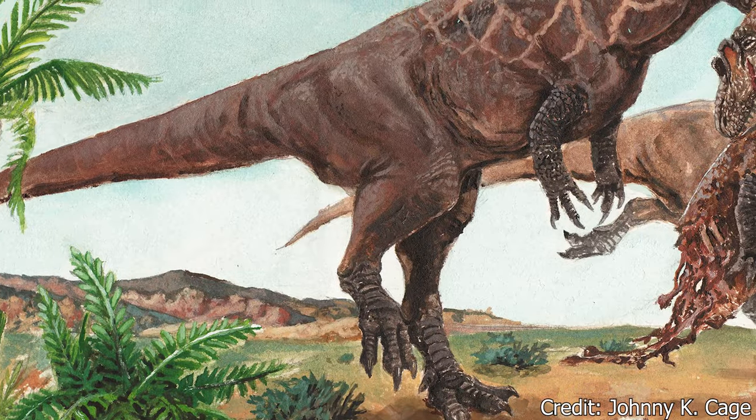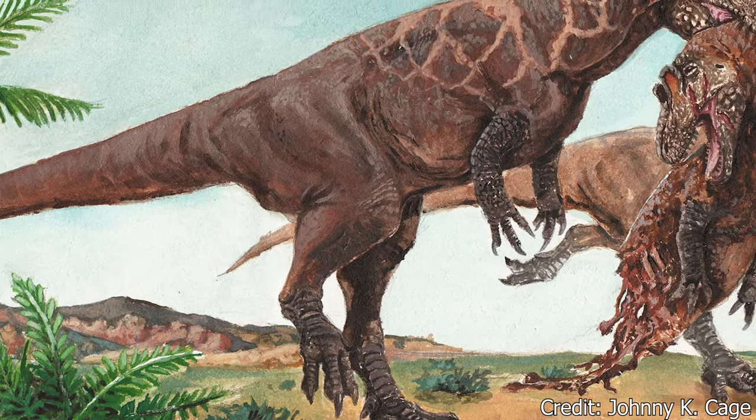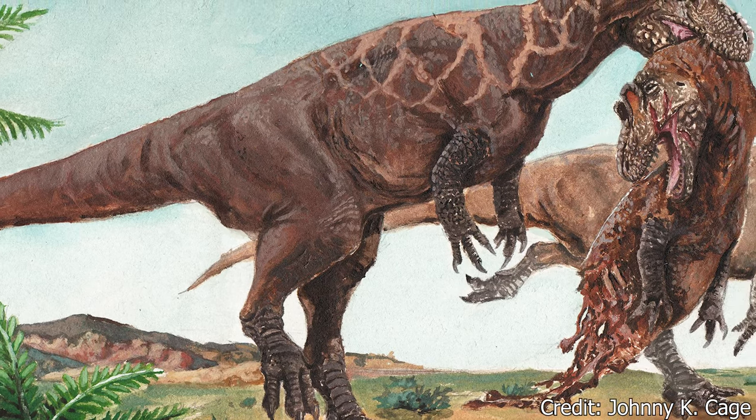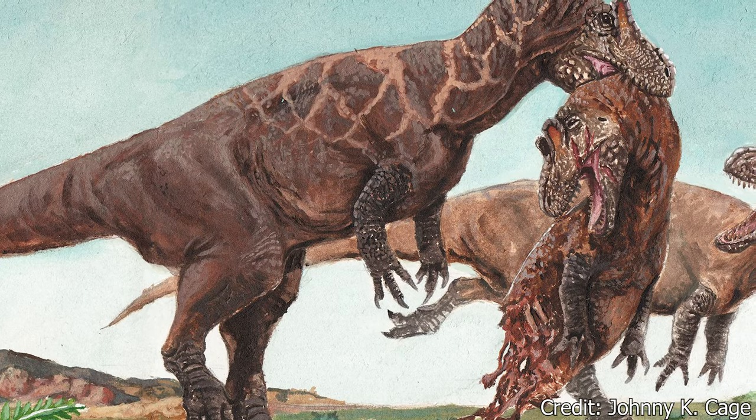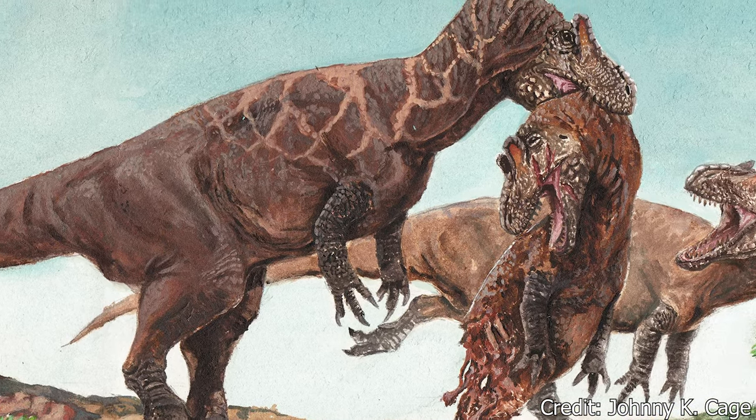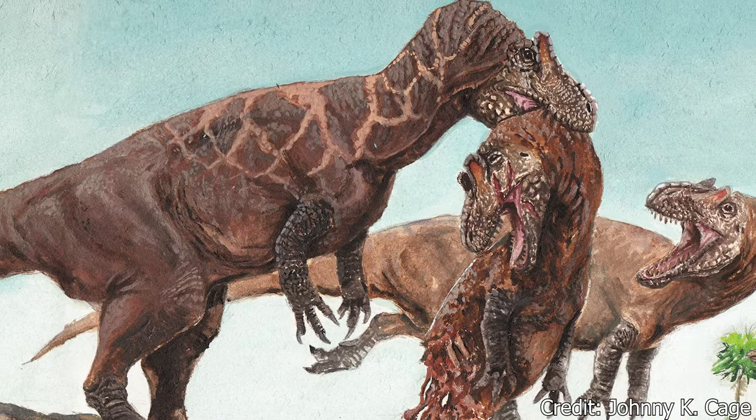Cannibalism is very likely among Allosaurus, due to teeth bones being found in the ribcages of others, as well as bite and slash marks matching Allosaurus being found on the head and shoulders of certain specimens.